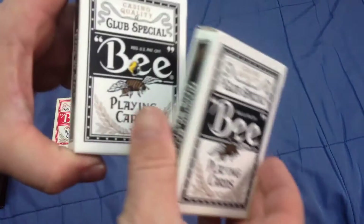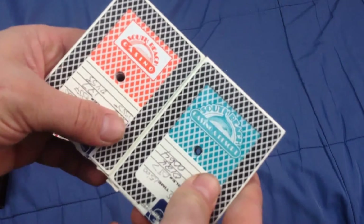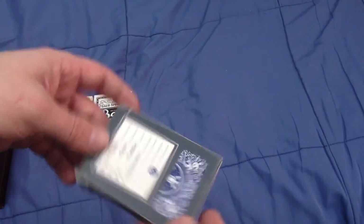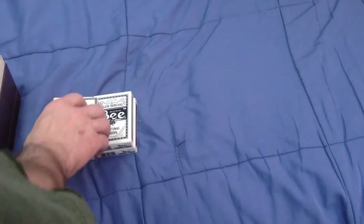I got a couple more here. These are South Beach Casino, which is just north of city limits - on the res, I guess it is. And then I got this one - I actually got this at Value Village. It's a blue rider back in a Jamaco tuck case, pretty odd.